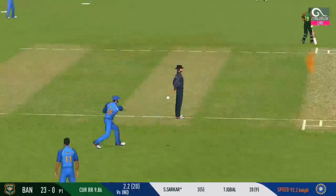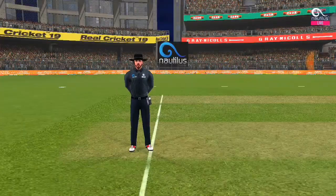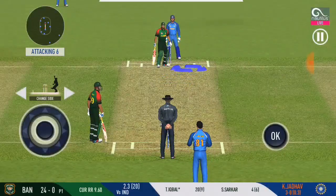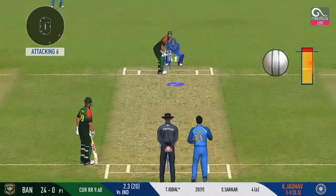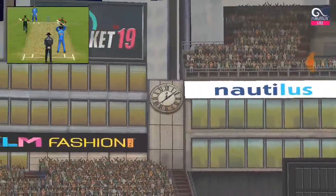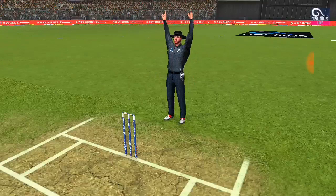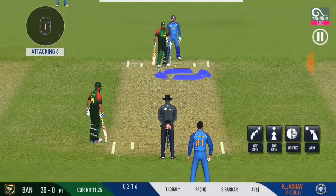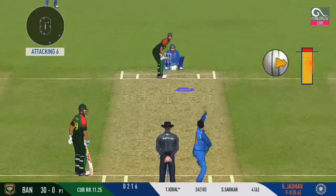That's good running — very good running. A confident appeal, but the umpire says not out. The bowler has a fielder at deep extra cover. Bowlers! A powerful six! The crowd senses a flurry of boundaries here; they are making some serious noise.